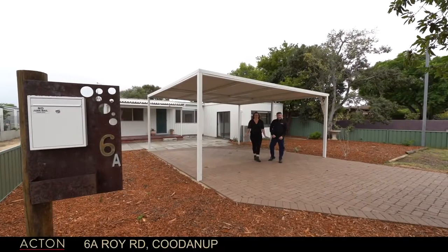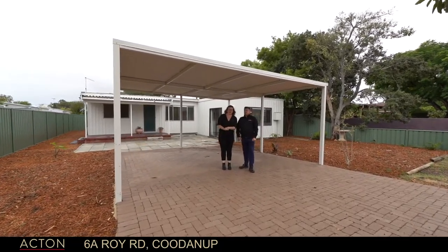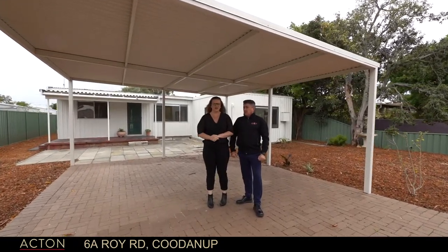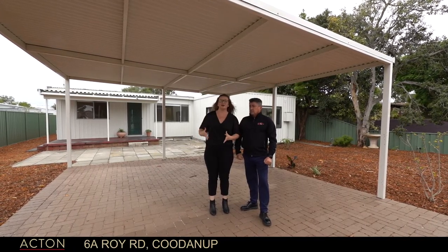Hi, I'm Andy Miller and I'm Bree Thompson. We are Team Miller Thompson from Acta Mandurah. This gorgeous renovated property is two streets from the estuary — an amazing location. You're in the best part of Kootenap, surrounded by nice big country blocks.